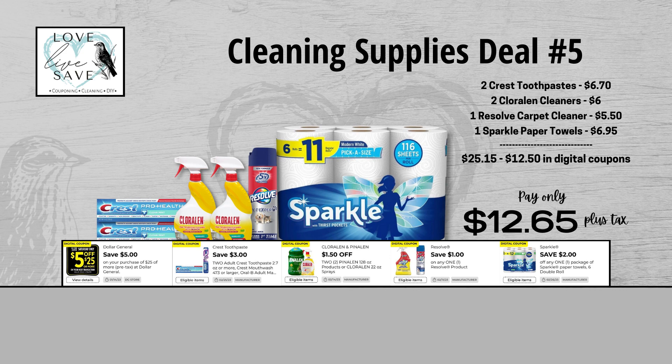I'm dedicating my fifth cleaning supplies deal to my girl Jenny, who just got a new puppy and is going to need that Resolve pet cleaner. Grab two boxes of Crest toothpaste, two bottles of Chloraline cleaner, one can of Resolve pet cleaner, and one six-count pack of Sparkle paper towels. Retail value is $25.15 — that's close to $25, so you may want to grab a small filler item at the register. After all coupons, out of pocket is just $12.65 plus tax, a total savings of $12.50.